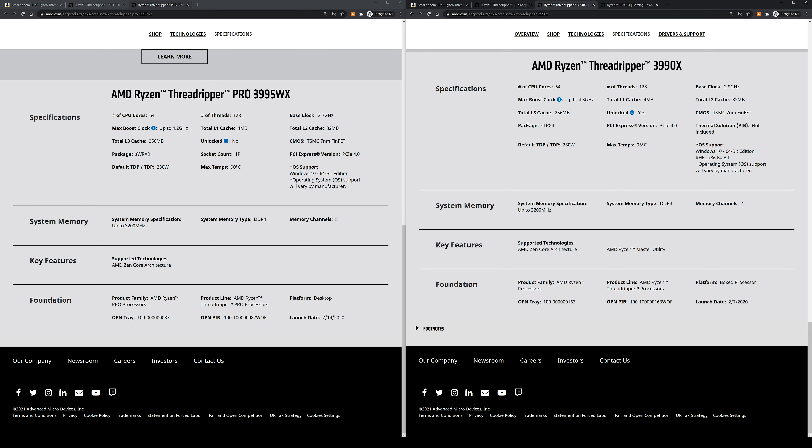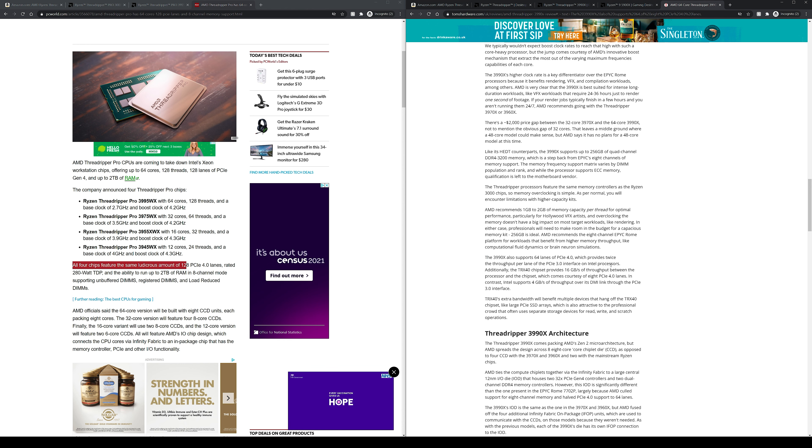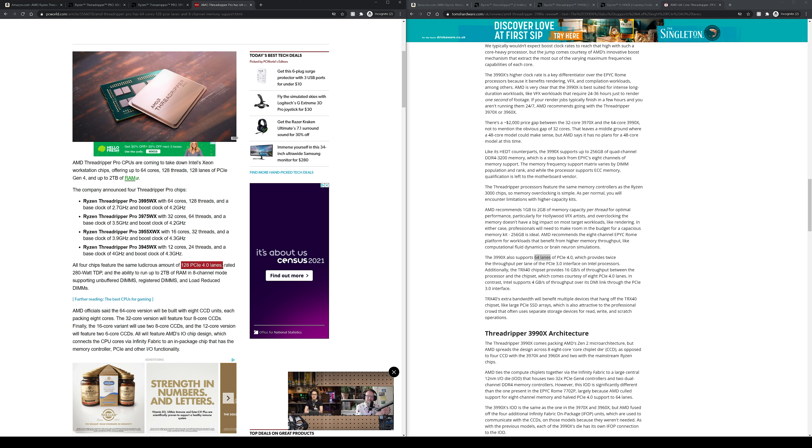If we look at the clock speeds for both processor lines, the Threadripper Pro has a minus 200 MHz on both base and boost clock speeds, which makes it look slower for more money. What you are paying for is double the PCIe 4.0 lanes. On Threadripper, we have 64 PCIe 4.0 lanes, and on Threadripper Pro we have 128 lanes of PCIe 4.0. That is firmly workstation territory — not many consumer users would need 128 PCIe 4.0 lanes unless running quad GPUs and tons of NVMe storage.